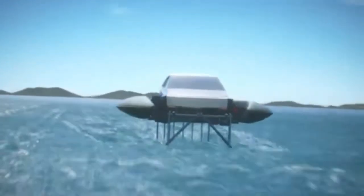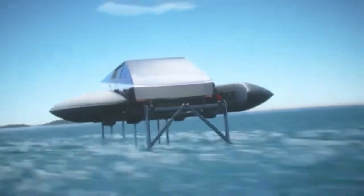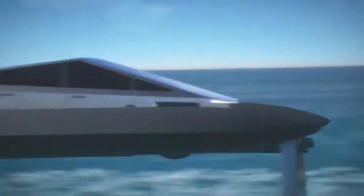Engineers have developed an incredible kit that can turn Tesla's Cybertruck into a James Bond-style water-going catamaran in a matter of minutes. The CyberCat accessory is the brainchild of U.S.-based materials scientist Anthony Diamond, and sees the battery-powered vehicle outrigged with a pair of lowerable pontoons and electric outboard motors.